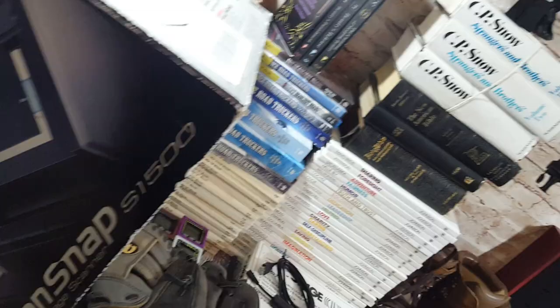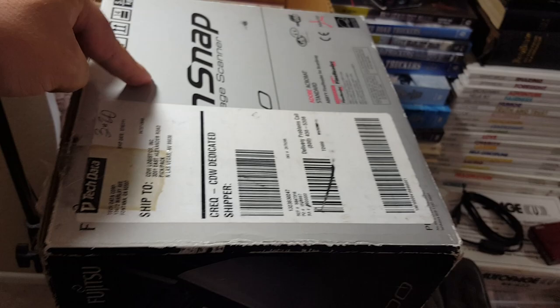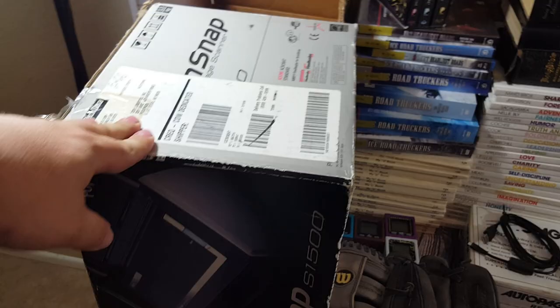This is a ScanSnap S1500 color image scanner. Some of these are really expensive new, though this is a slightly older model. It is in the box — she said it was used, but it still has wrapping on all the plastic. It's missing the end of the power cord — it has a brick you plug in, and I'll have to get that piece. These things still go for like $120, and it was five bucks at a garage sale, so you can't beat that.